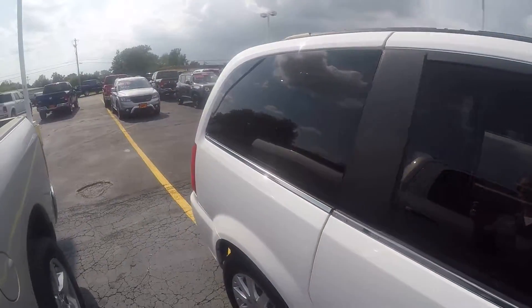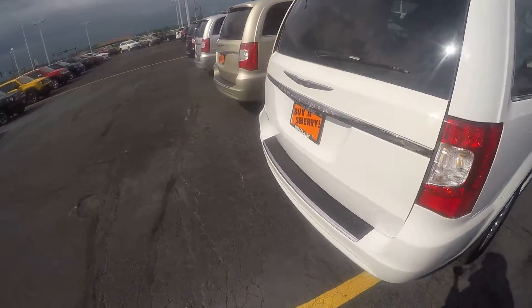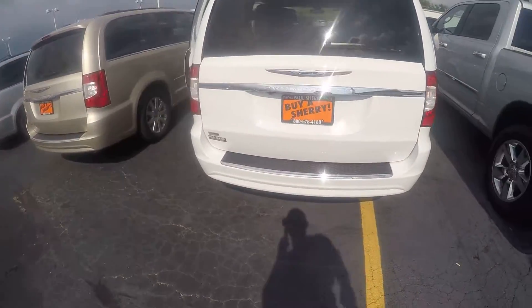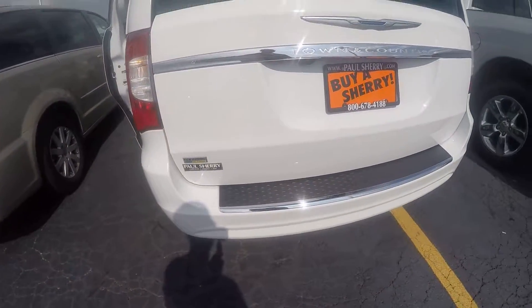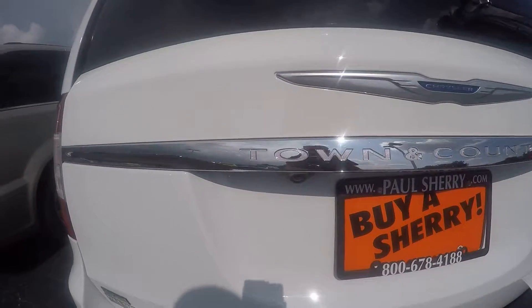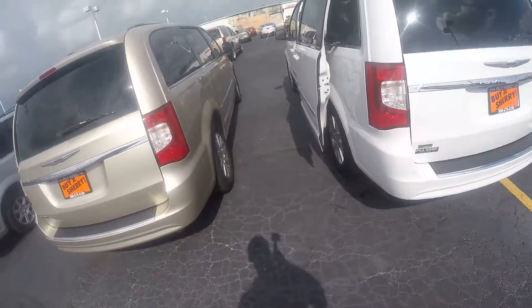Deep tinted glass here on the back and a black roof rack on top as well. Coming around the back of the van, you can see it is FlexFuel E85 ethanol capable. Your backup camera is there just below the O in the Town & Country. Again, a very clean van.